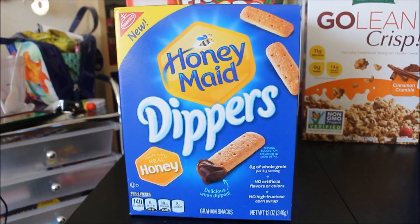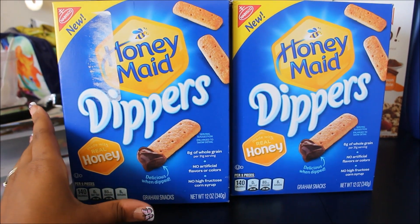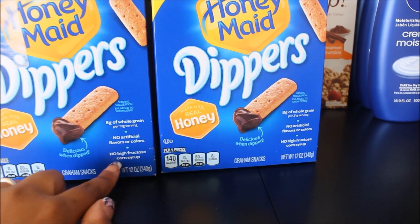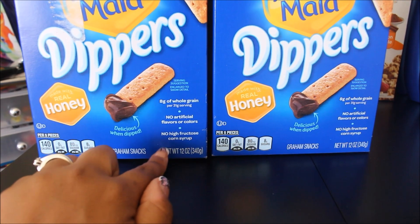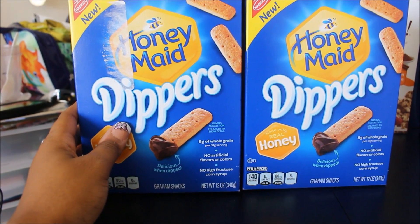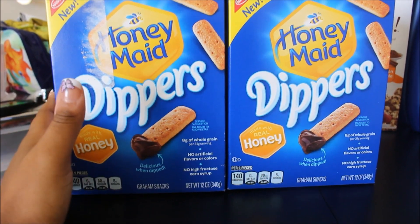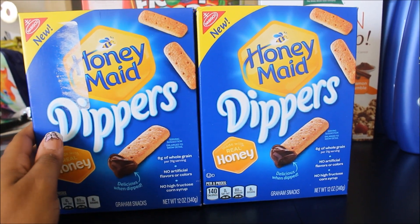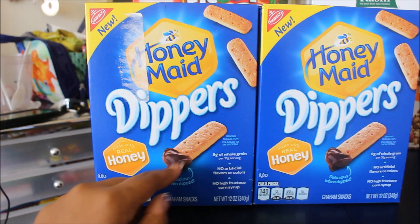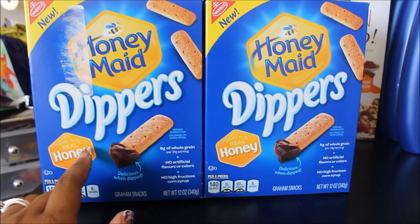Next we're going to talk about these Honey Maid dippers. I got these for the kids. I don't buy a lot of snacks but whenever I see something cheap enough I'll go ahead and get it. It says 8 grams of whole grain, no artificial flavors or colors, no high fructose corn syrup, which I try my best to stay away from. These retail at Target for $2.99. There was a cartwheel for 30% off, expiring June 18th, which brought it down to $2.09. Then I had a manufacturer coupon for 75 cents off any two Nabisco cookie or cracker products, bringing these down to $1.71 per box. That is an awesome deal.